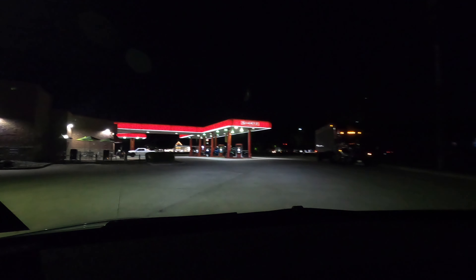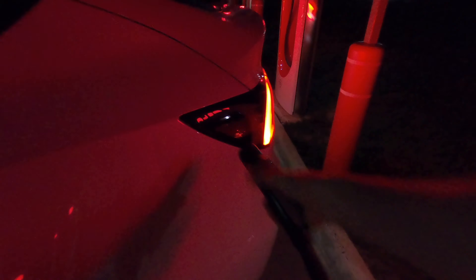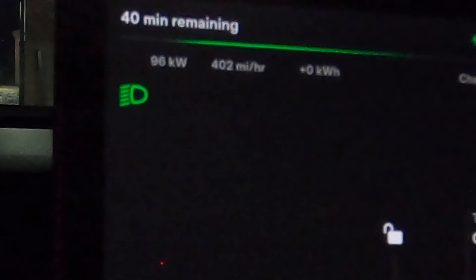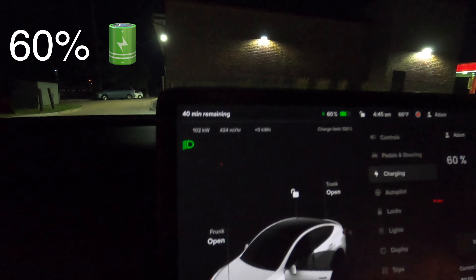In 500 feet you will arrive at your destination - they're back around the corner but they're definitely here. Let's plug it in. Nerd data: 80, 90, 100, 104 kilowatts - looks like that's where we're going to be at, 104 kilowatts at 60% charge.